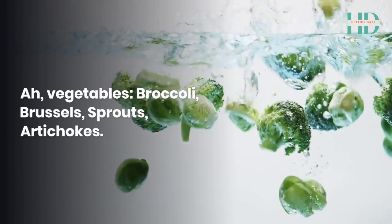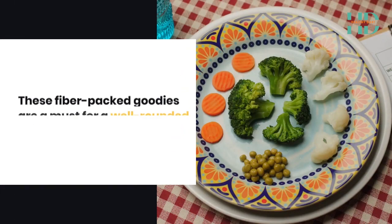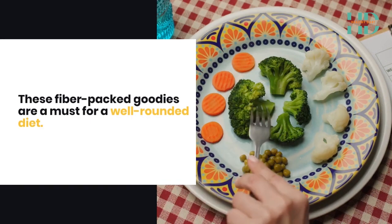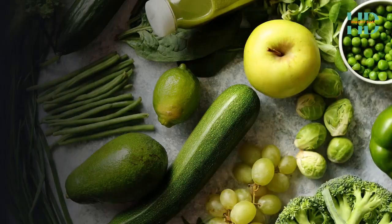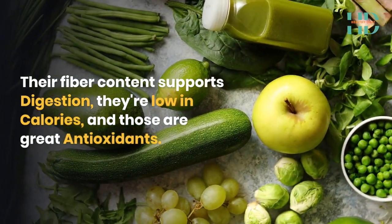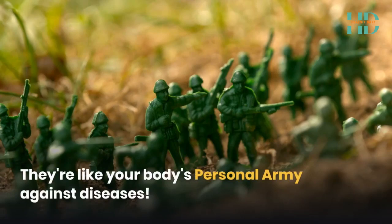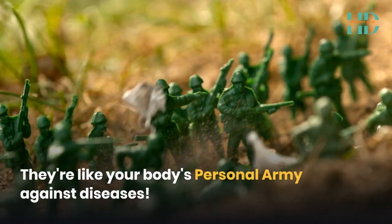Vegetables — broccoli, brussels sprouts, artichokes. These fibre-packed goodies are a must for a well-rounded diet. Their fibre content supports digestion, they're low in calories, and they're great antioxidants. They're like your body's personal army against diseases.